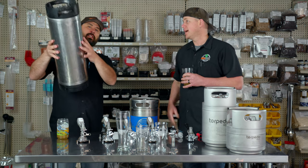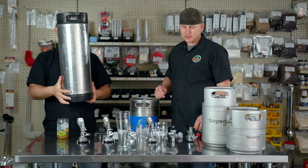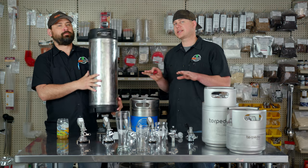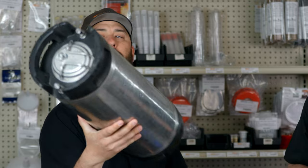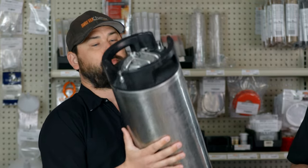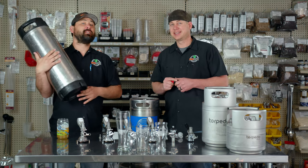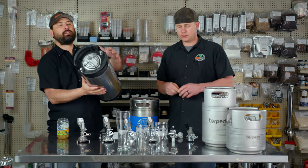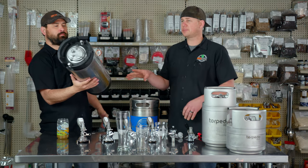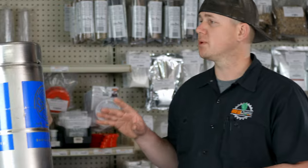Moving on to five gallon kegs. This is a used ball-lock keg but it does the exact same thing as new ones. Five gallons — this is the gold standard. You're looking at 40 standard pints, 33 imperial pints, and 53 twelve-ounce pours. These also come in pin lock, which is a little shorter and fatter. We prefer ball lock because it's a better connection system, and this is what you'll see most often for homebrew kegs.